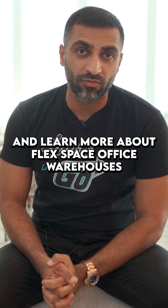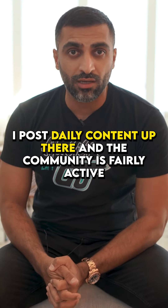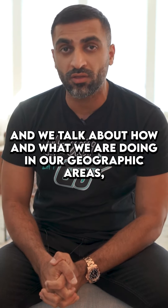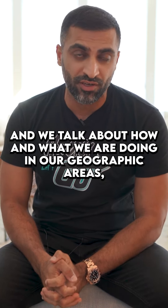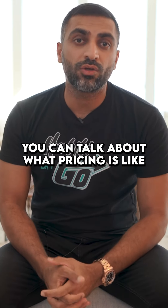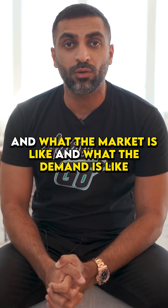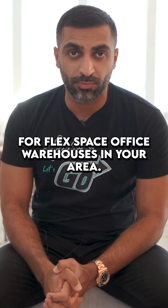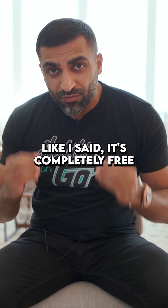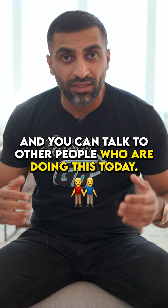I post daily content up there and the community is fairly active. We talk about how and what we are doing in our geographic areas — whether you're in California, New York, Houston, or wherever you're at — you can talk about what pricing is like, what the market is like, and what the demand is like for flex space office warehouses in your area. So join now; it's completely free and you can talk to other people who are doing this today.